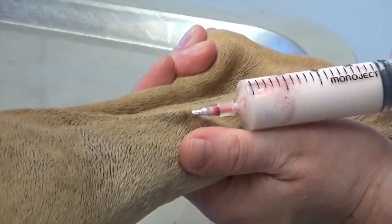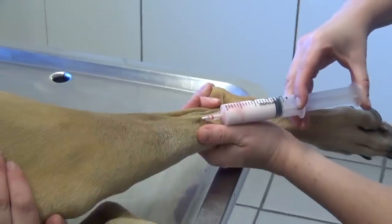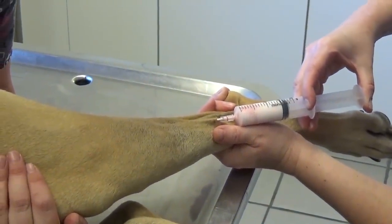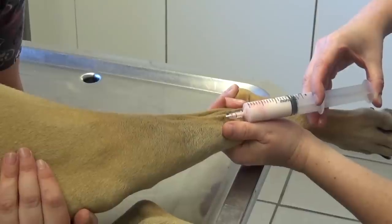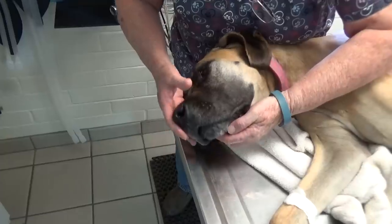Kim is putting the needle in, getting blood back, and injecting the propofol, which follows the pre-medication of dexmedetomidine. The dexmedetomidine wasn't quite enough to do the procedure we needed to do, so we followed up with a low dose of propofol, which will induce general anesthesia.